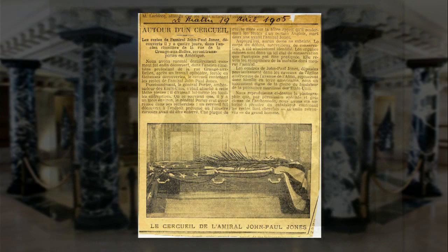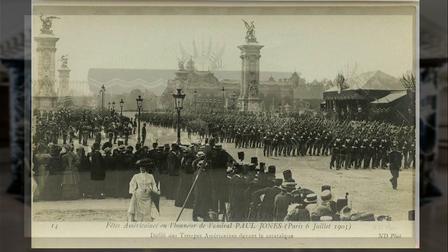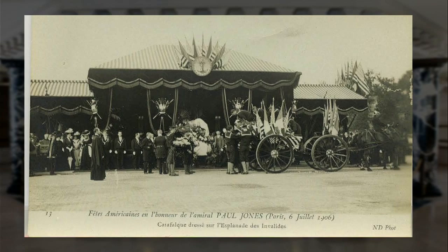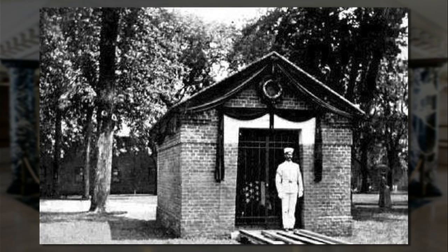Jones was put back in his original casket — a big parade up the Champs-Élysées, a special church service, then a special train to Cherbourg. President Theodore Roosevelt had sent over a special fleet led by Rear Admiral Charles Sixby. Jones' casket was loaded aboard the USS Brooklyn and brought home up Chesapeake Bay. With a lot of ceremony, ships firing salutes, they offloaded him here at the U.S. Naval Academy in late July of 1905. The current chapel was under construction, so they placed him across the street in a little temporary brick vault, with the casket draped with an American flag and a sailor standing outside on guard.